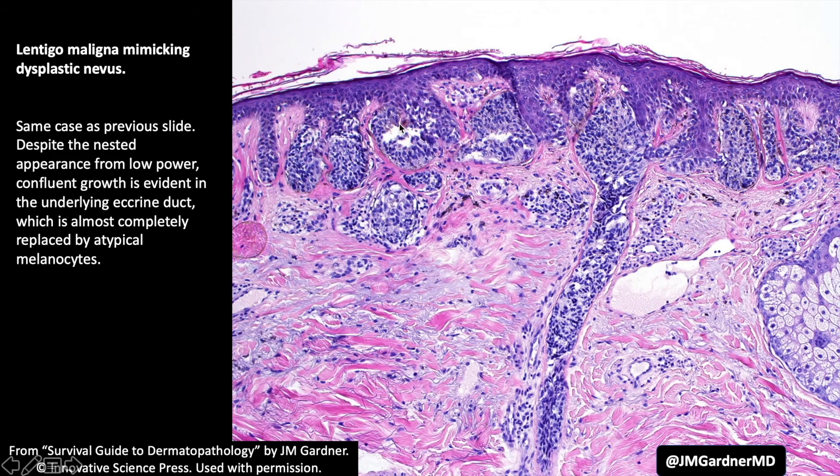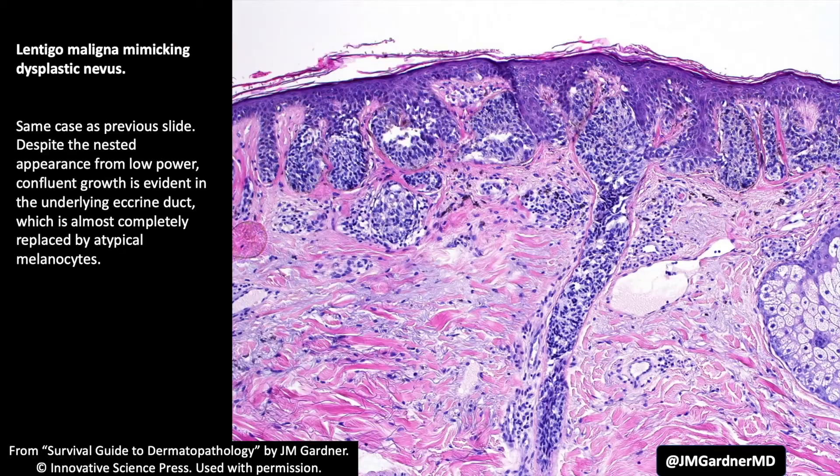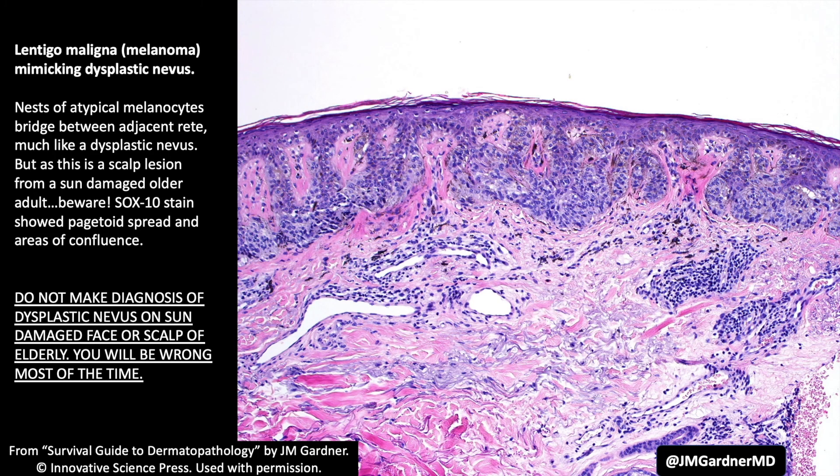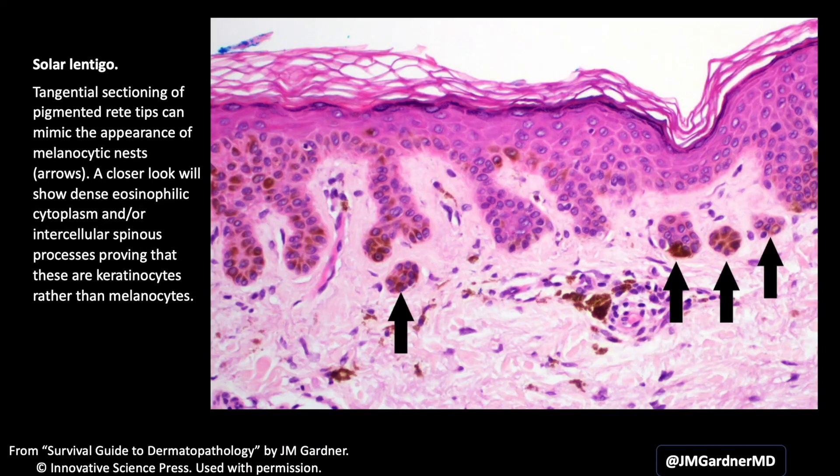Elsewhere in that same lesion you can see confluent growth of atypical melanocytes all the way down an eccrine duct — a very characteristic feature of melanoma and basically a form of confluent growth. For comparison, a true dysplastic nevus shows melanocytes down the tips of elongated rete ridges with bridging, which I rarely see on the face. Melanoma in situ can really look similar to that pattern, so sun-damaged facial skin is the key clue that you are likely dealing with a melanoma in disguise rather than a true dysplastic nevus.